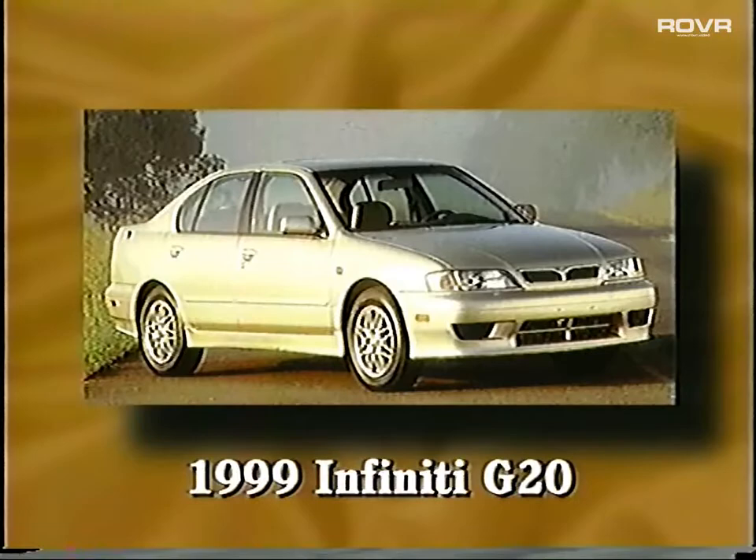Let's start small with the 1999 Infiniti G20, a four-door entry-level luxury sedan. The G20 offers plenty of fun behind the wheel, if fun is all you seek. But if you want style, power, and luxury amenities, the G20 probably won't provide them.